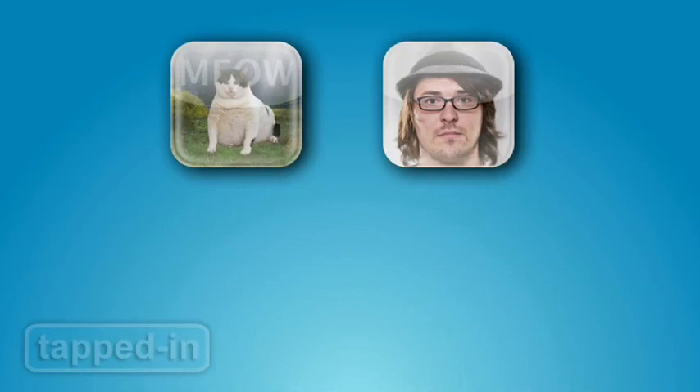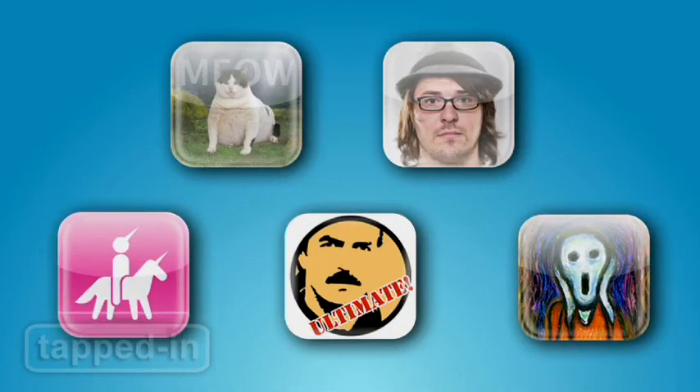Craving mindless fun? Well, here are some more stupid apps we just can't get enough of.